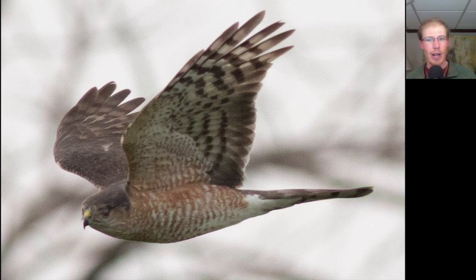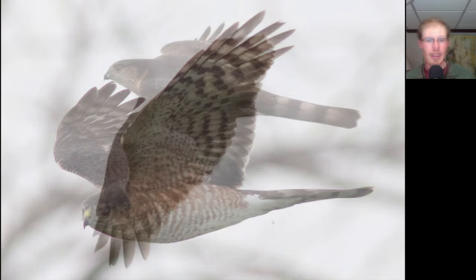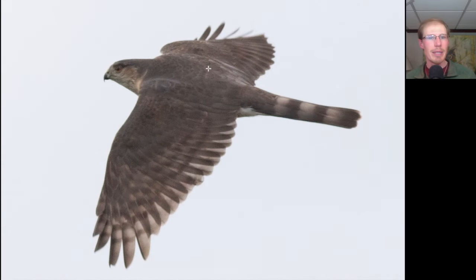Here we have another hawk with a long tail and long rounded wings, so we should be thinking accipiter. We see orange barring underneath, so we should be thinking adult sharp-shinned hawk or adult Cooper's hawk. Looking at the top side, we see that this bird has a hooded appearance because the dark on top of the head extends all the way down the back of the neck and onto the body continuously.